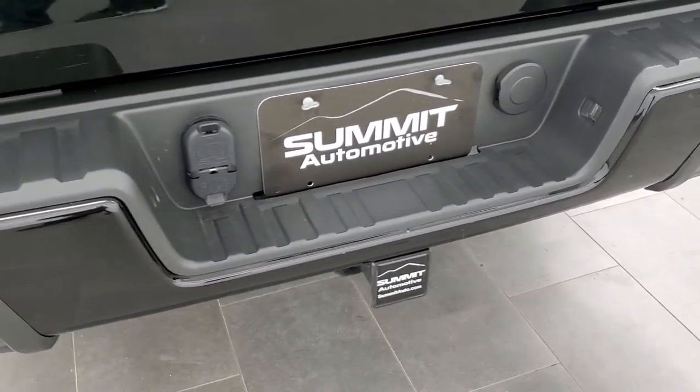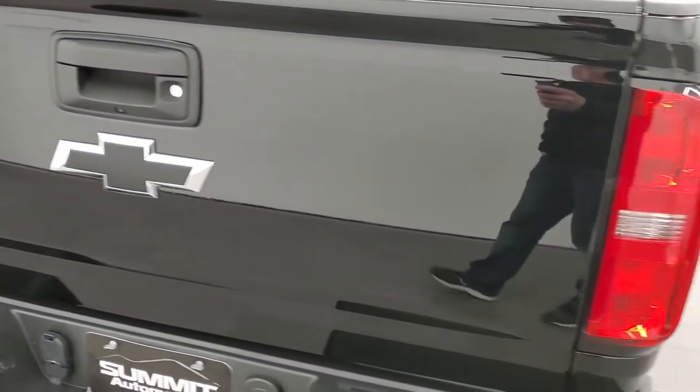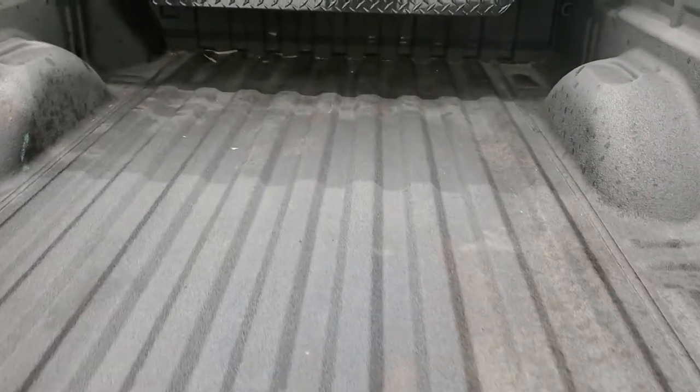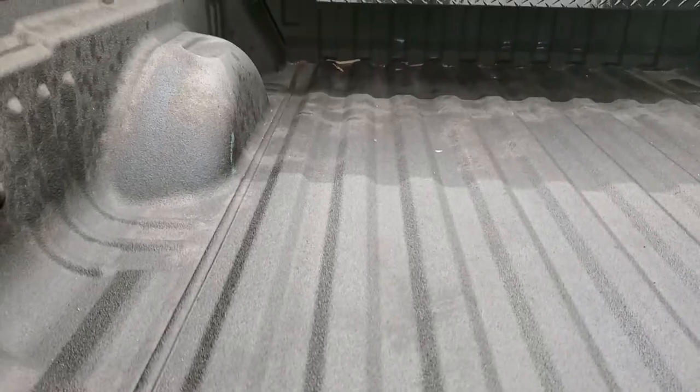There's a towing package which includes a receiver hitch, 4-pin and 7-pin wiring. You also get a factory exhaust brake with this truck because it is the diesel. There's a locking tailgate with a shock-down assist so it's never going to slam on you. And you do get a very nice spray-in bed liner in this truck.